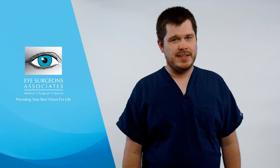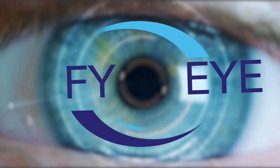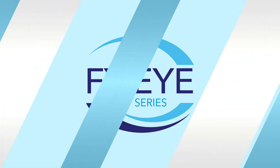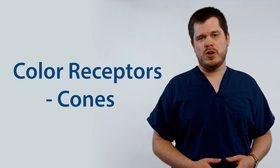Have you ever wondered what colorblindness is, or what the world looks like with colorblindness? My name is Scott Baldwin and I am an optometrist at Eye Surgeons Associates. Today I'm going to answer your questions about colorblindness. Color vision is made possible because of color receptors in our eyes that are called cones.